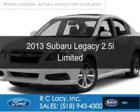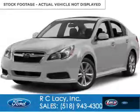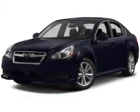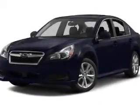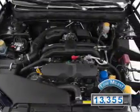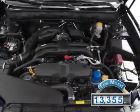This is a used 2013 Subaru Legacy, powered by all-wheel drive, a 2.5-liter four-cylinder engine, and an automatic transmission. With fewer than 15,000 miles, this vehicle has a long road ahead.